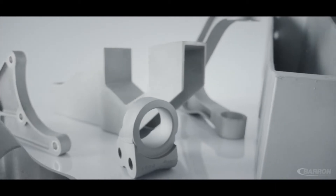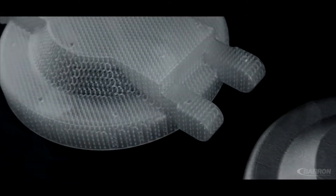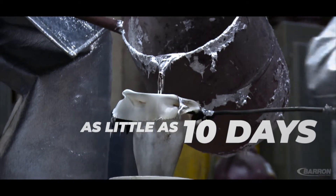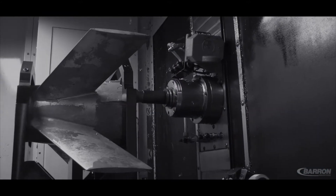Barron Industries has been producing machined rapid prototype castings since the mid-90s for its customers. Utilizing 3D printing technology, Barron is standardized on the stereolithography quick cast method of producing patterns that can be cast and machined in as little as 10 days for customers, in all of the alloys produced at Barron.